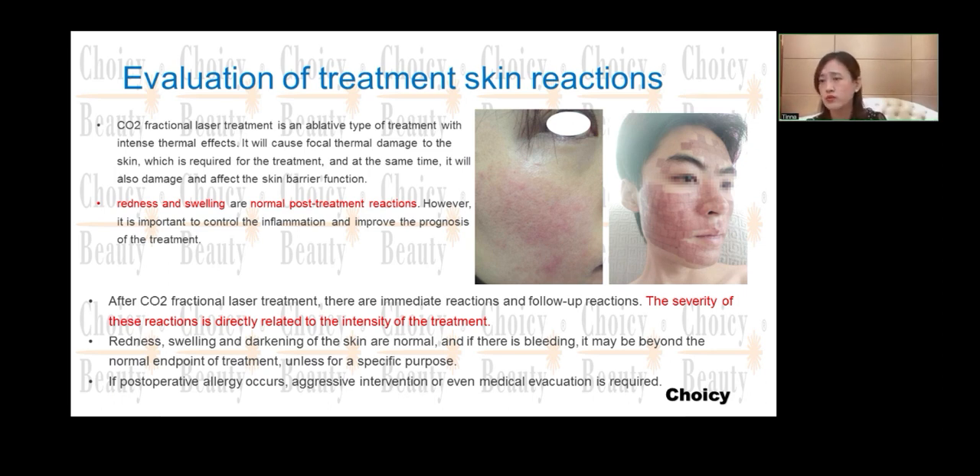Operators who don't know the skin well and cannot control the energy properly may feel scared of hurting people. It is very important to be familiar with all the parameters and energy settings, so that you can control the machine very well.